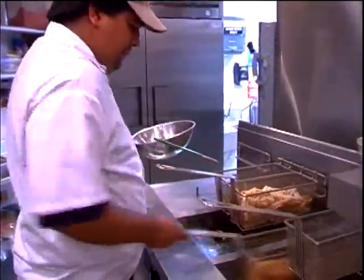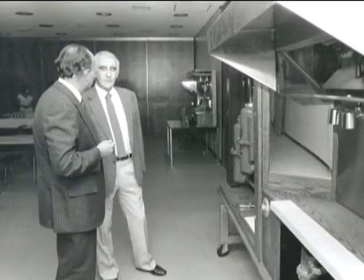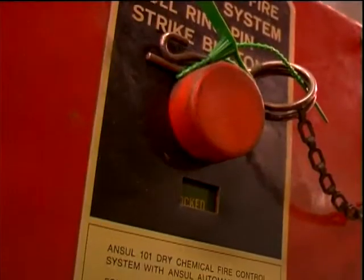The restaurant kitchen by nature is prone to fire. In the early 1960s, Ansell designed the first restaurant fire suppression system.